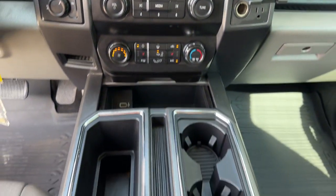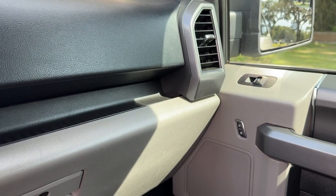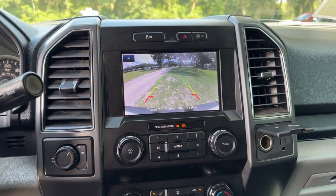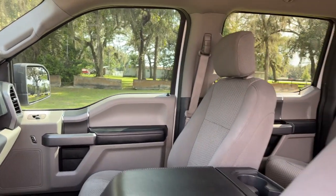Navigation system, keyless entry, heated mirrors, backup camera, satellite radio, chrome wheels, remote engine start, electronic stability control, leather-wrapped steering wheel, multi-zone AC.